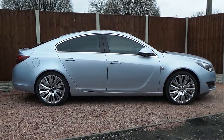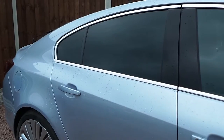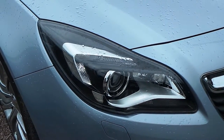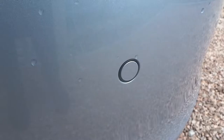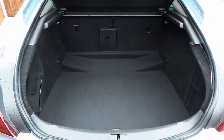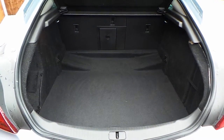This is the Elite model which comes with rear privacy glass, daytime running lights, front and rear parking sensors, 20-inch alloy wheels, and a fantastic sized boot.